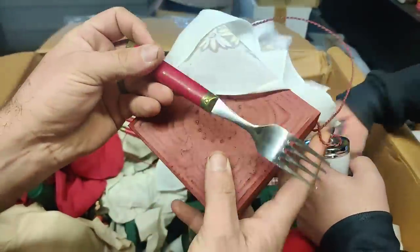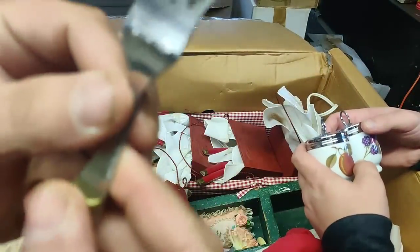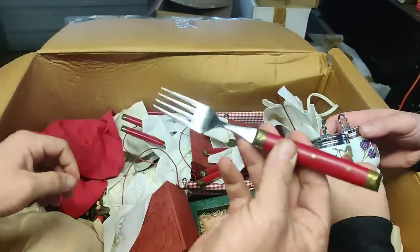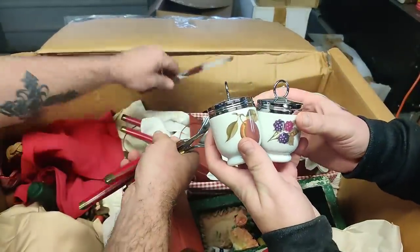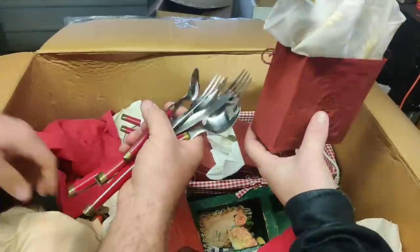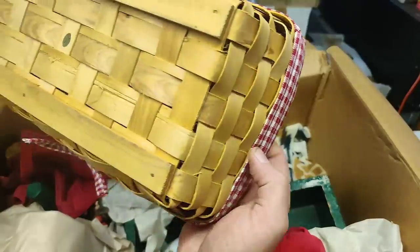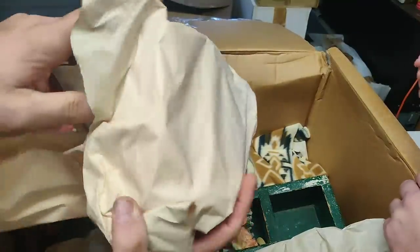Believe me, these things are worth good money. Let me see if I can read the brand — Takahashi, Takahashi stainless. These are worth good money as a set. We've got two more of the little spice things. I'm looking for all of those. There's a basket — made in China, nothing special about it.